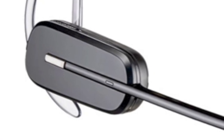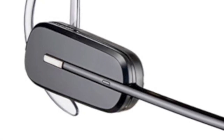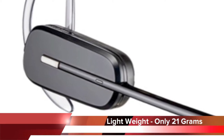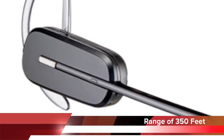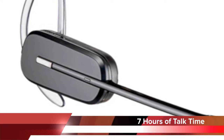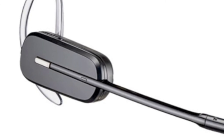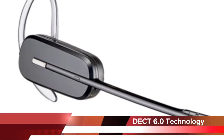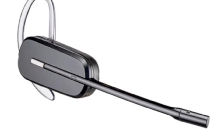For a few of the technical aspects of the CS540: it is one of the lightest headsets in the wireless industry, weighing only 21 grams. You have a range of 350 feet, it provides 7 hours of continuous talk time, and it uses DECT technology, which provides better audio and eliminates interference from Wi-Fi networks.